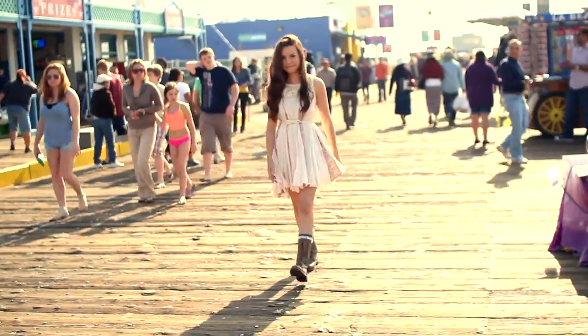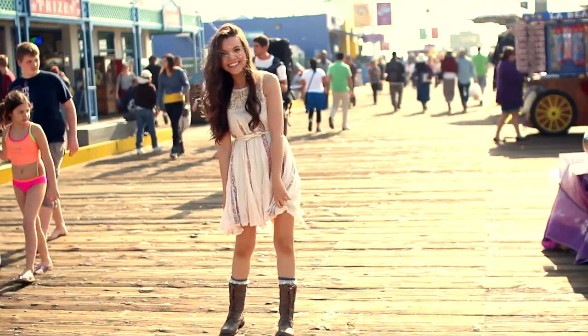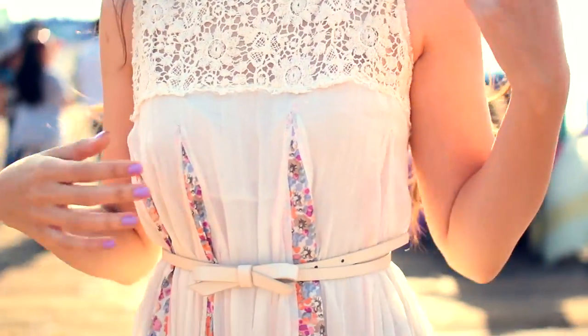I think it's always great to have a dress option for spring break, just because they're so versatile. They're really comfortable and you can wear your bathing suit underneath. So I'm wearing this one from Free People.